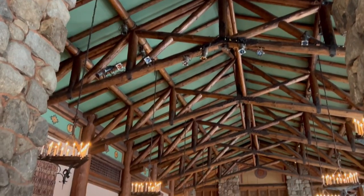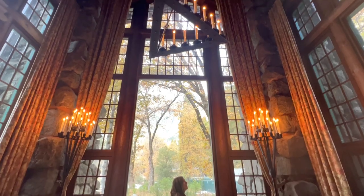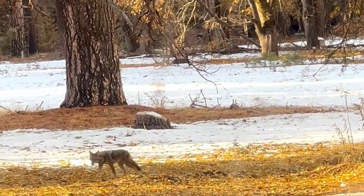The dining room has a distinctly different yet equally beautiful feel during the day. As daylight floods through the giant windows, you get spectacular views of Yosemite Falls in the distance, and you never know what wildlife you might see right out the window.